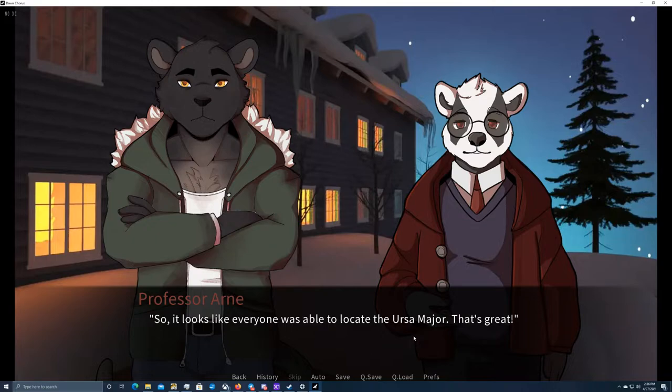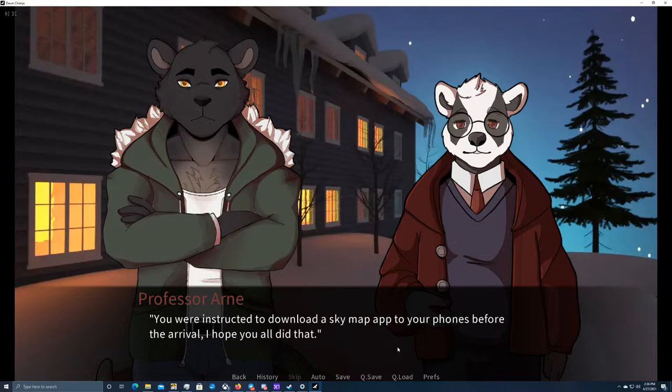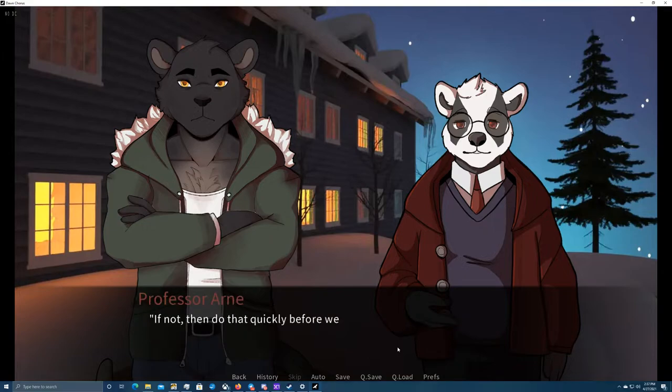It looks like everyone was able to locate Ursa Major — that's great. For the next exercise, let's spice things up a little bit. This time you will be using telescopes to take a closer look at Saturn — that is, if you manage to locate it. It will be made easy for you, since these are supposed to be fun activities after all. You were instructed to download a SkyMap app to your phones before arrival. Oh damn — if you haven't done that, do so quickly before we get to the next step.